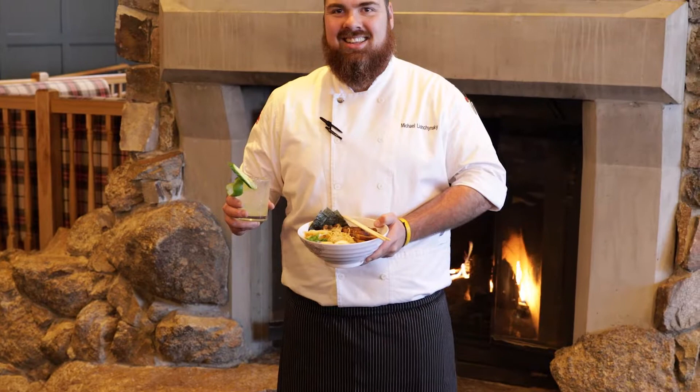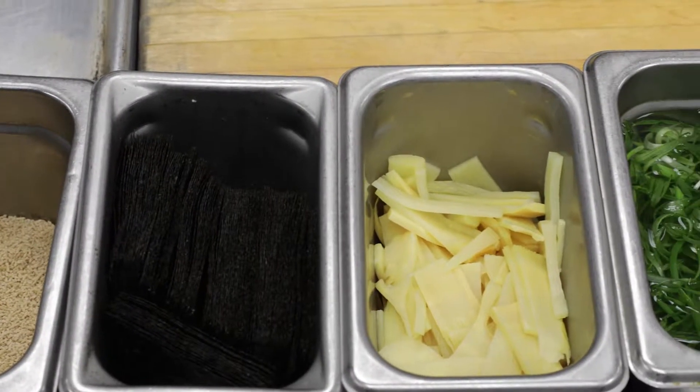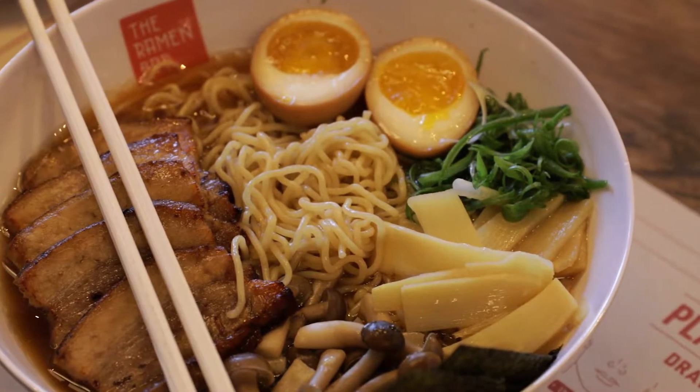Hi, my name is Michael Lashinsky. I'm the executive chef at The Handlebar Restaurant in the Four Seasons Hotel and Resort in Jackson Hole. Today we're going to talk about ramen night. Ramen night we do every Wednesday in The Handlebar.